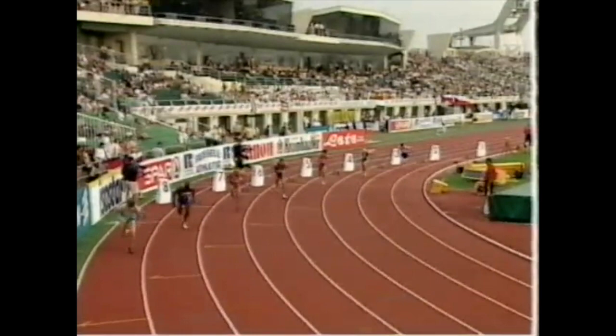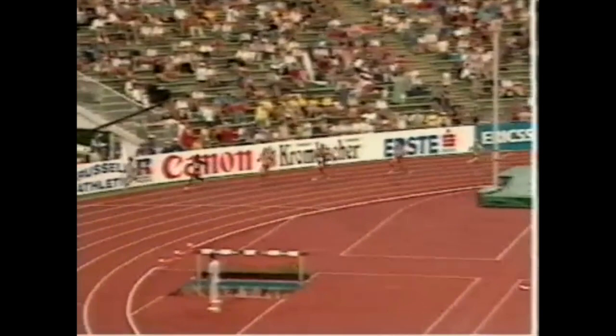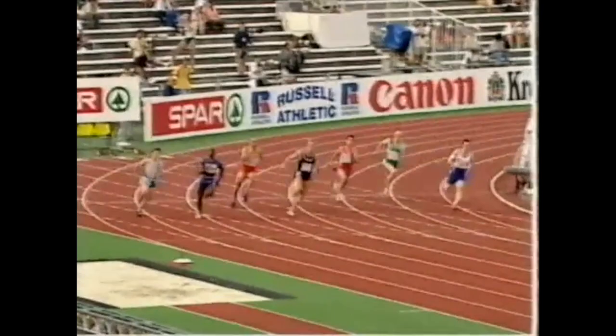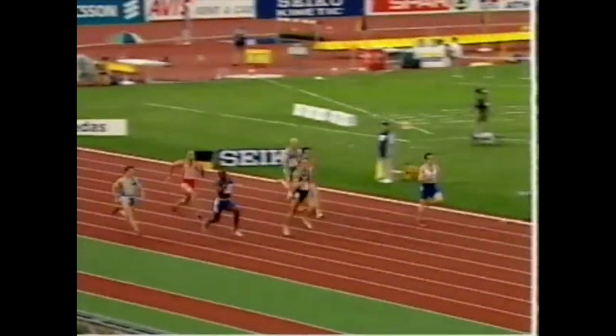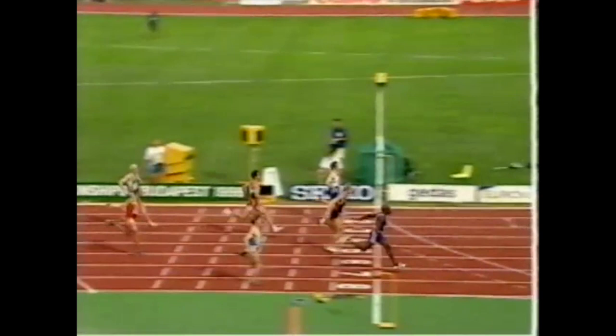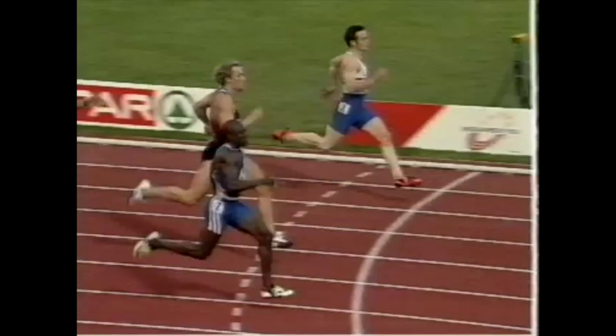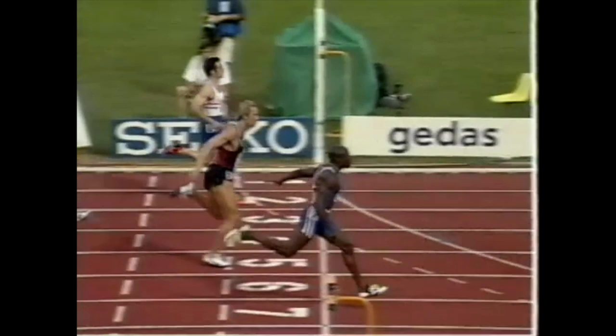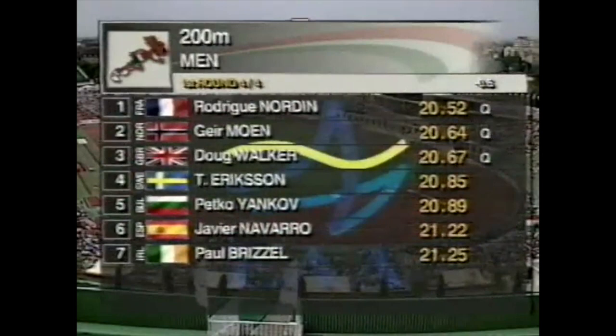Golding is the fastest qualifier at 20.39, but all three Brits are through to the semi-finals tomorrow. Walker eased down a bit too much — should have had second, but it doesn't really matter. Mern the champion goes through to the semis. Walker's time officially in third place at 20.67. Nordin, Mern and Walker go through — that's confirmed. Four fastest losers from the four heats also go through to the semis tomorrow.